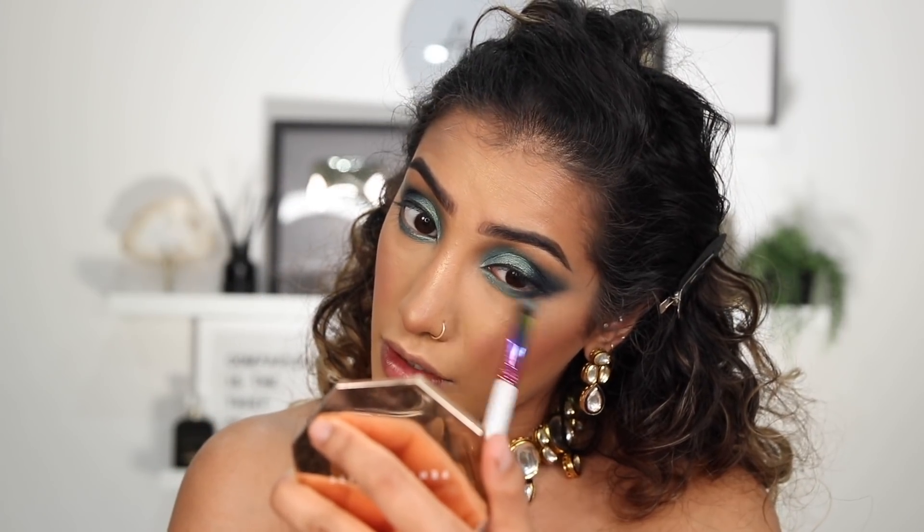Oh my god, yes to these eyes! I was so excited to film this look — I had this vision in my head and you know when you're scared your vision isn't going to turn out how it is in your head? I feel like we're there. And to be honest, it's not actually that hard to do this look. I've quickly applied some mascara.